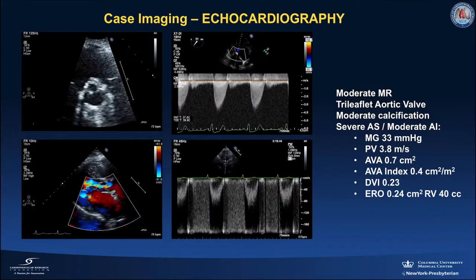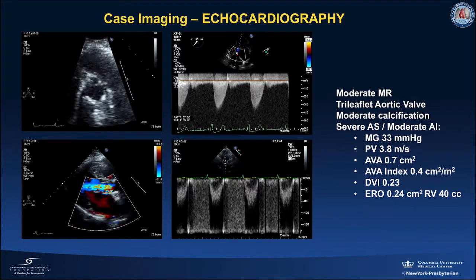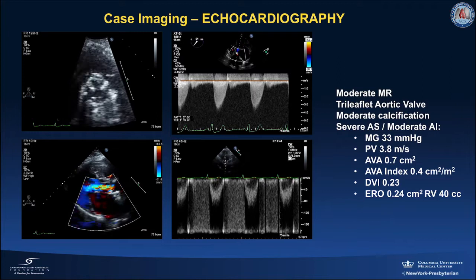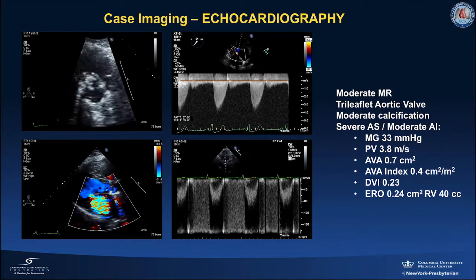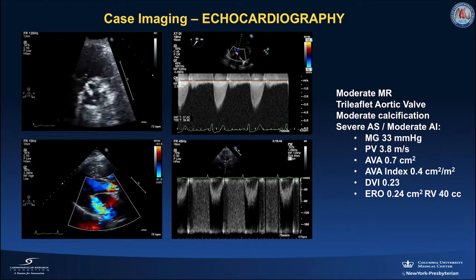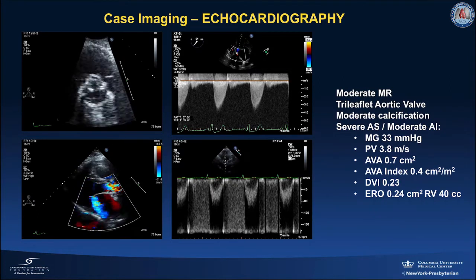She had moderate mitral regurgitation. Her aortic valve had three leaflets which were moderately calcified. She had severe aortic stenosis with a mean gradient of 33, peak velocity of 3.8, aortic valve area of 0.7, and dimensionless index of 0.23. Additionally, her aortic valve had moderate regurgitation by quantitative analysis.